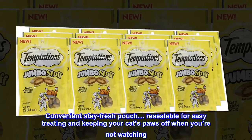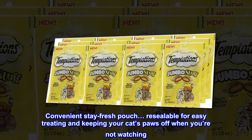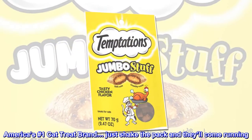Convenient Stay Fresh Pouch — resealable for easy treating and keeping your cat's paws off when you're not watching. America's No. 1 Cat Treat Brand.